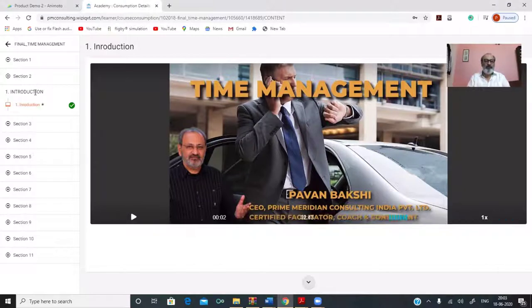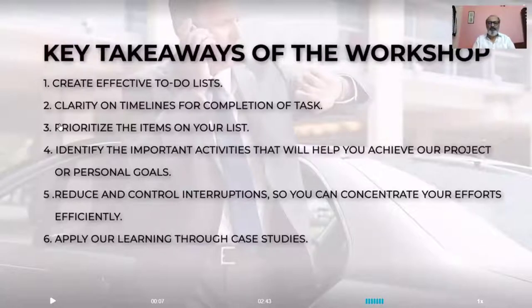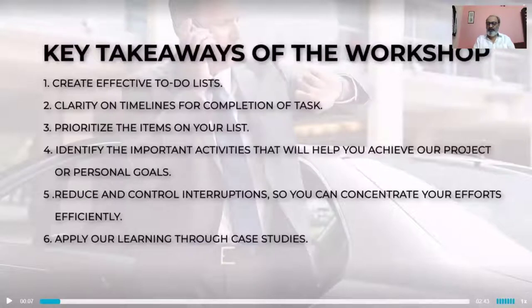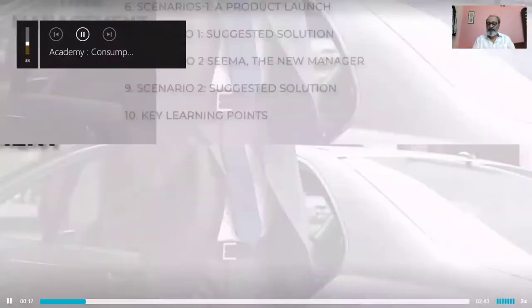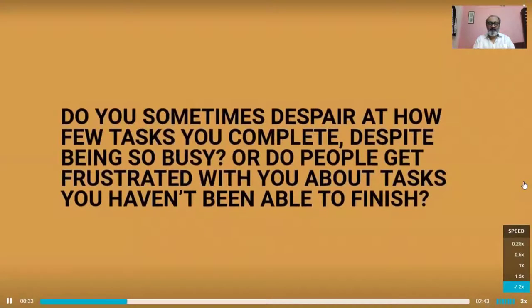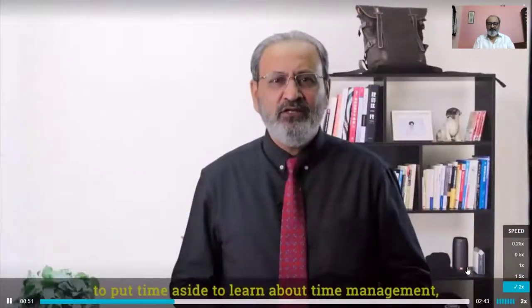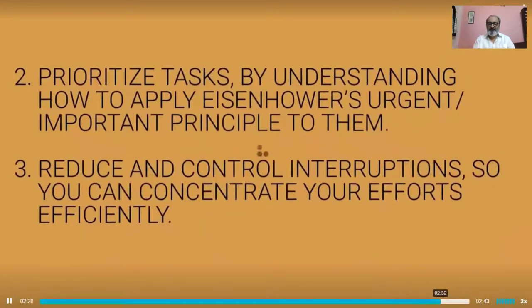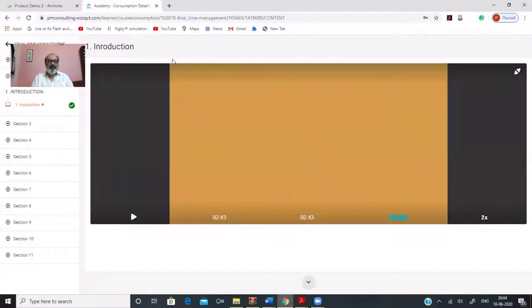Once you click on the introduction link, you will get this video, which is the first video. You can play this video and put it in full screen mode, which can then be projected on the projector. I'll quickly move this to 2x speed and run through it. The video asks: do you wonder how some people are able to achieve so much with their time? Do you sometimes despair at how few tasks you complete despite being so busy? If so, you'll likely need to look at your time management skills.